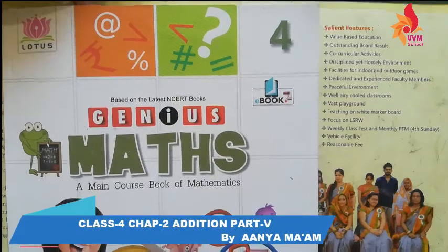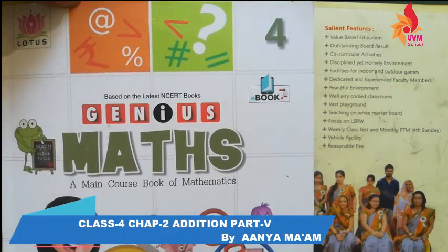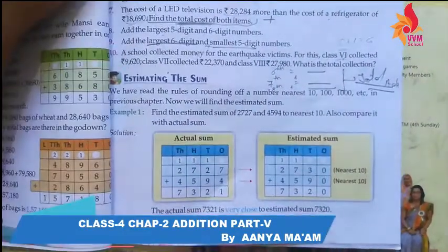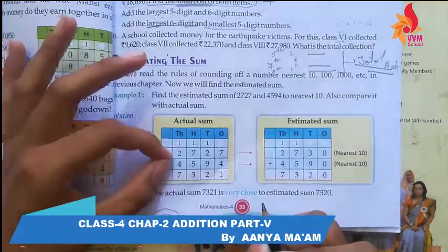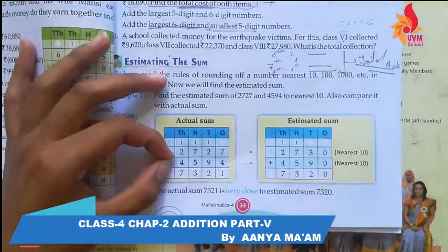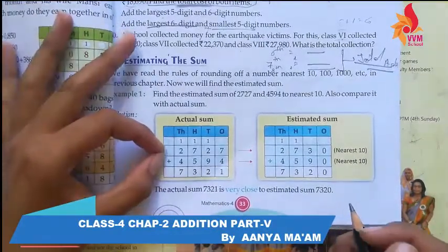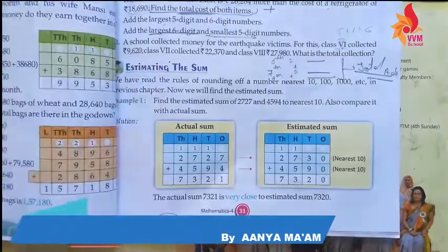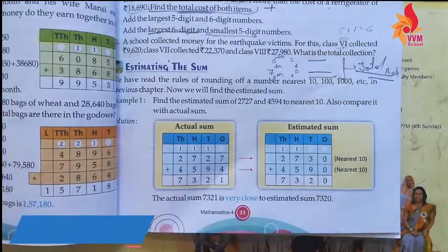Today we will study estimating the sum. It means that you will be given two numbers for adding. Estimating means that you will convert them to the nearest ten, and then add.